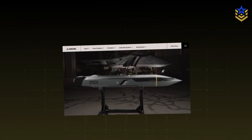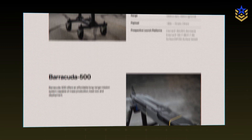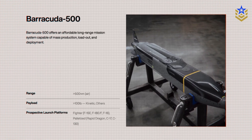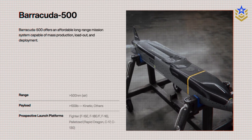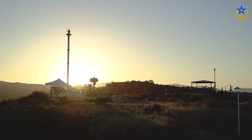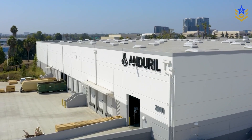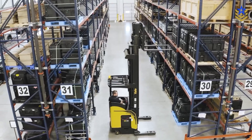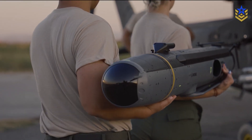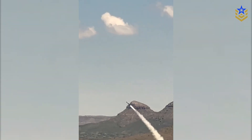Anduril's public specs draw a clear outline. The company cites more than 500 nautical miles of range, flight speeds around 500 knots, a payload of more than 100 pounds, and loiter times beyond two hours depending on route and altitude. In late September 2025, the firm confirmed a successful ground launch of a prototype surface-launched Barracuda 500 that used a small tail booster to leave a box launcher before transitioning to turbojet cruise.